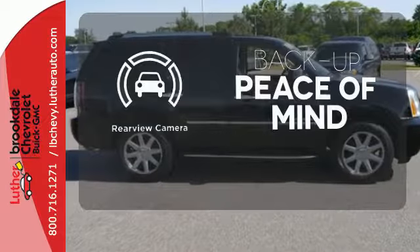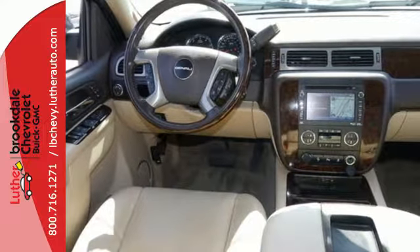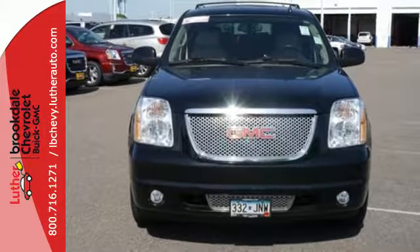Hindsight is 20-20 with a backup camera. Embrace a fresh sense of adventure. Come experience this Yukon Denali for yourself today.